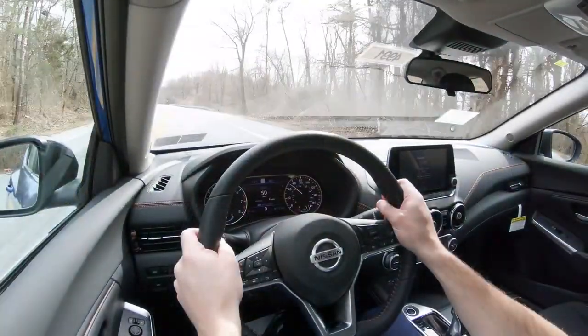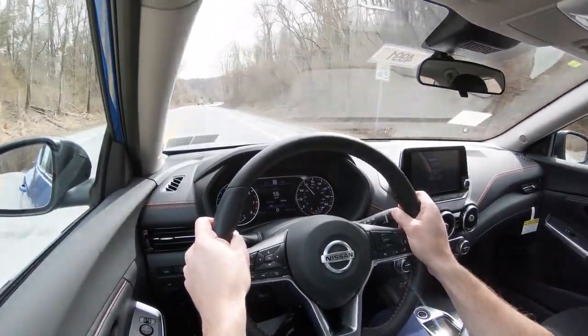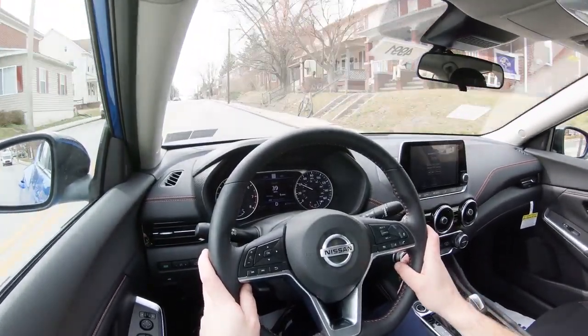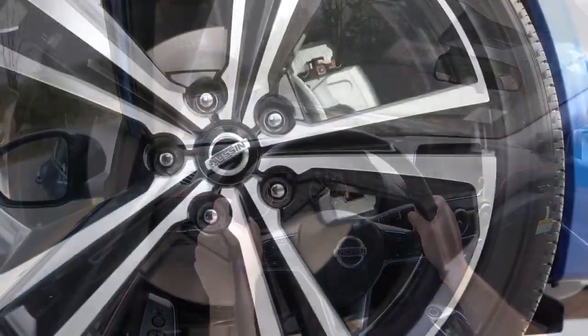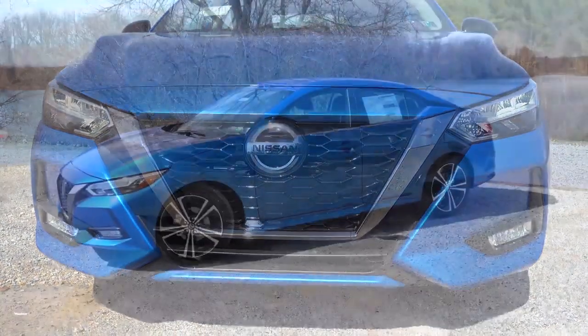What impressed me the most about the 2020 Sentra wasn't just the styling but the steering feel. I remember it being so numb in the past, and even other 2020 Nissans feel extremely loose with no emotion in the steering. But with the Sentra, they changed it — it almost feels as good as the Mazda. A wonderful, more direct steering response, especially on the back roads. It's one of the best-looking compact cars out there right now, which is why the Nissan Sentra is my number four pick.